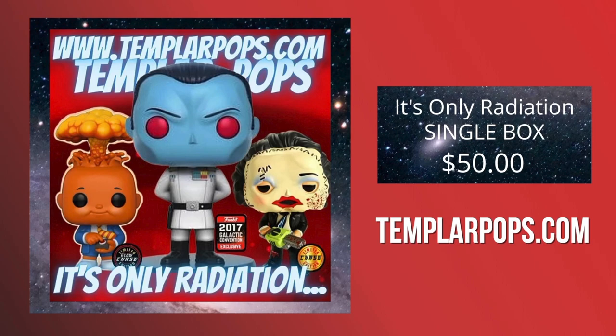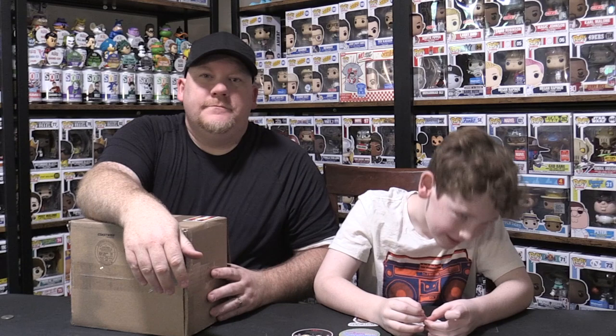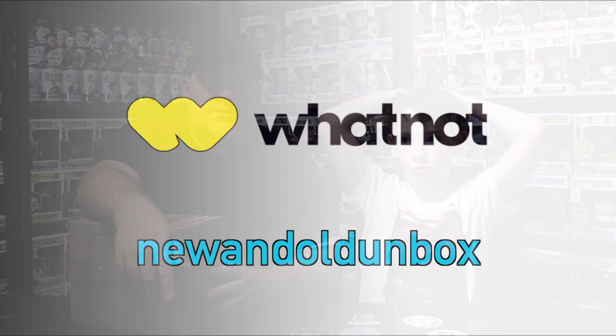Like this video and hit the subscribe button — make it red. Hit the notifications as well. Follow us on Instagram at noodlepops.com. Follow us on WhatNot for our next live auction — you're not going to want to miss it. We've got some fire and we're going to do some more 6-4-2s.